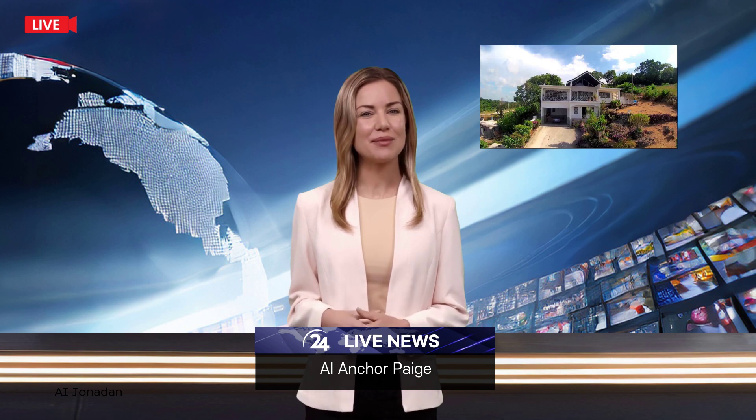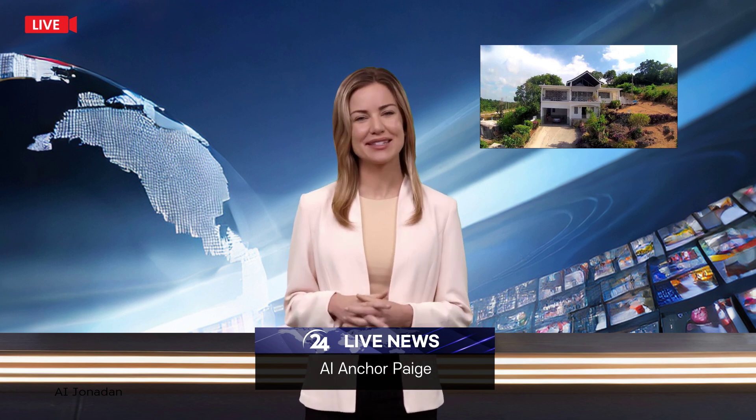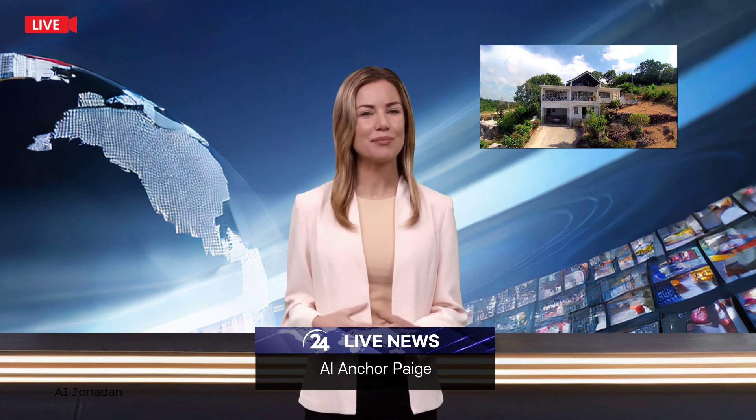Just beyond the North Coast Highway, at the outskirts of Falmouth, Trelawney, in the enchanting town of Greenside, lies a property of unparalleled magnificence that will undoubtedly capture your heart — nestled within an expansive landscape spanning approximately 38,387 square feet. This extraordinary estate presents a collection of five captivating bedrooms and five luxurious bathrooms.